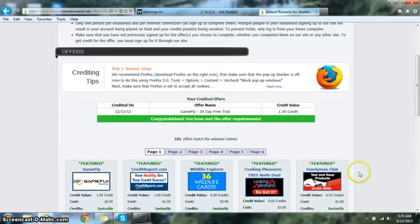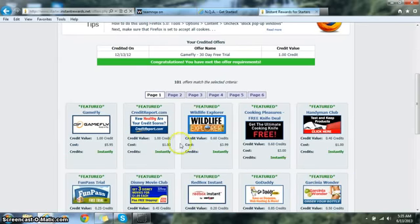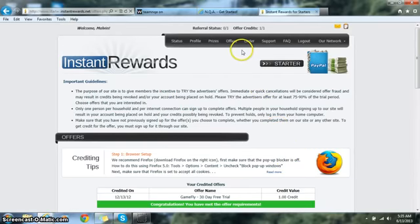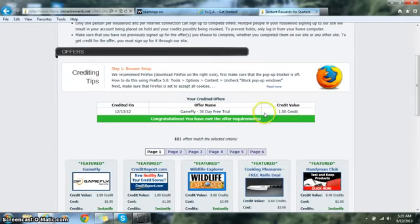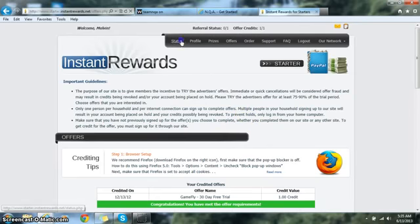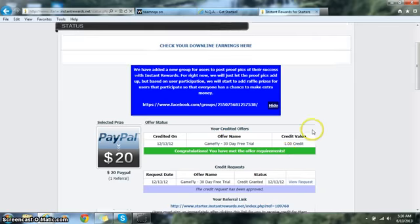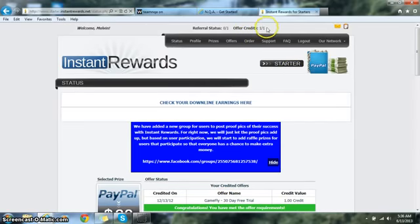Even though you're leaving the screen up, it won't literally take 30 minutes — about 85 to 90% of the time it credits instantly. Sometimes it takes two to five minutes, but most of the time it's instant. If you have any issues, technically it can take up to six hours. Once credited, come back to Instant Rewards, click the Status tab, and scroll down — it will say 'Congratulations, you have met your offer requirement.' The offer credits will show one out of one instead of zero.